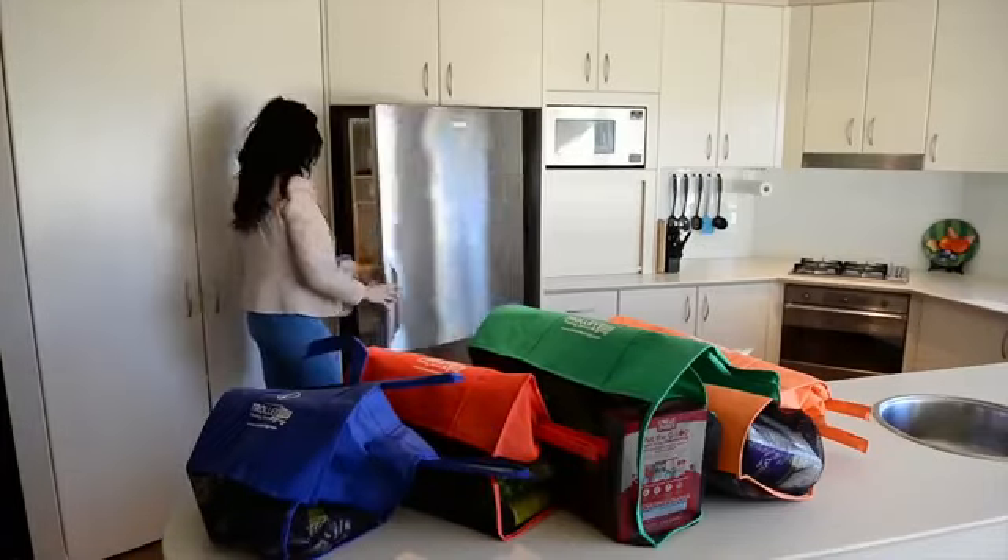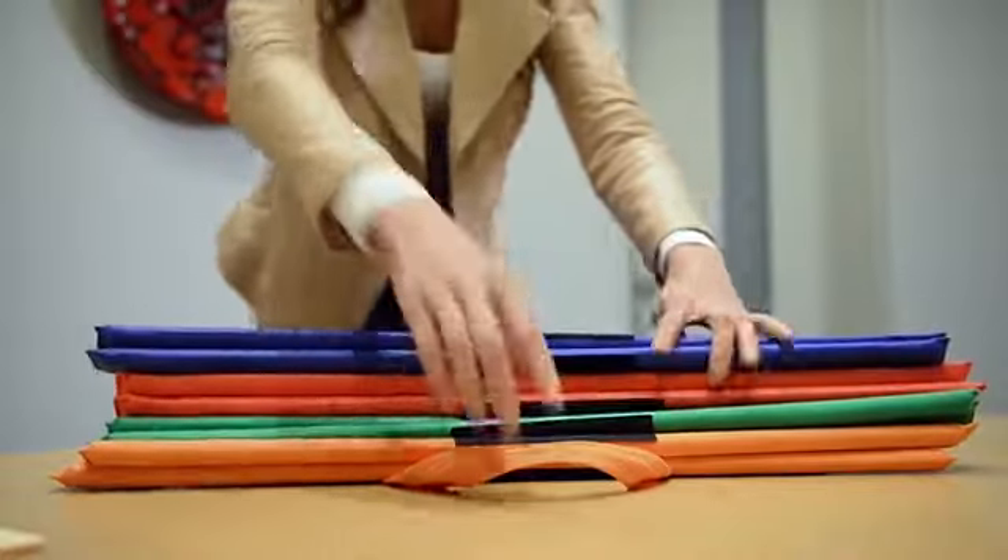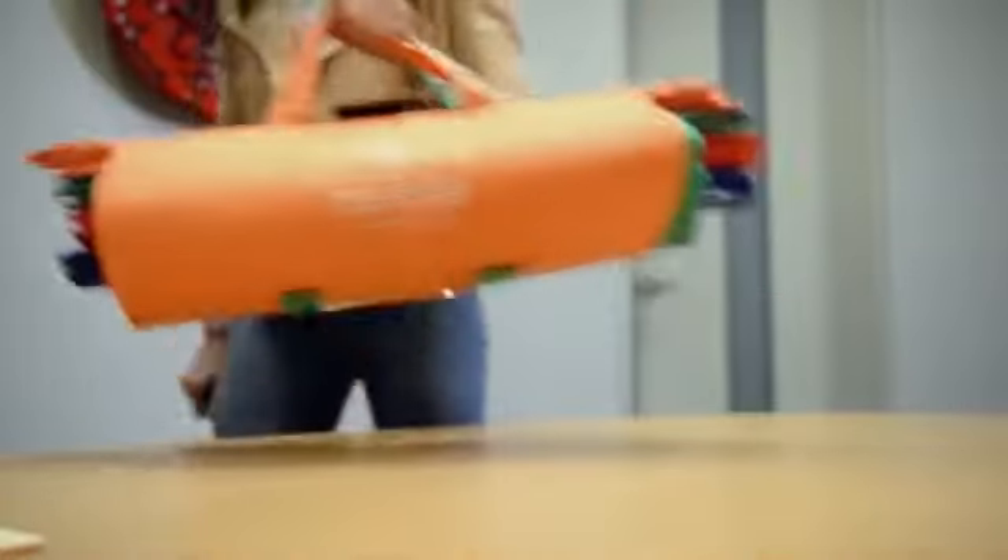Once empty, just reattach the trolley bags along the velcro strips, roll up and now you're ready for your next shopping trip.